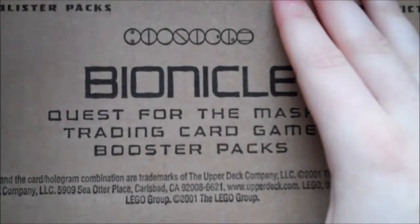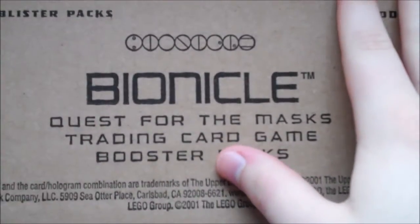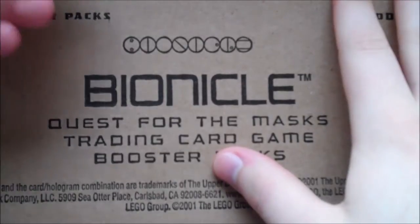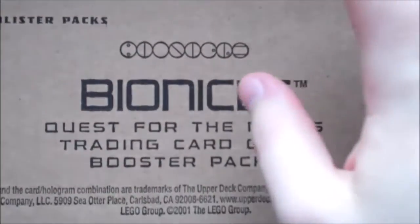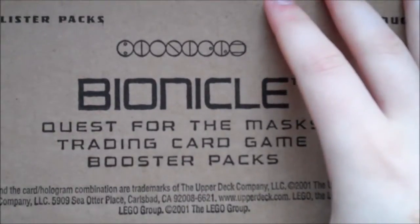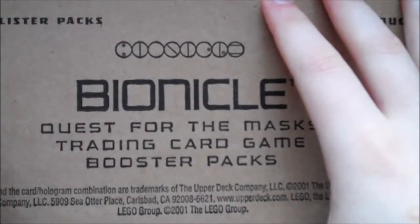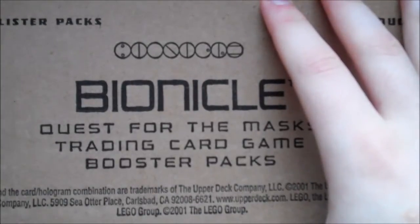I did actually play this card game when I was younger. I don't have any of the cards or Bionicles anymore, but with the rumours coming out that Bionicle is basically confirmed to be coming back next year with a whole new toy line, I was on the lookout to get some of those old Bionicles back. I came across this listing on Amazon.co.uk for basically 24 packs for £9.99, so I emailed the seller to confirm it was actually 24 packs and not just one — and they confirmed it.